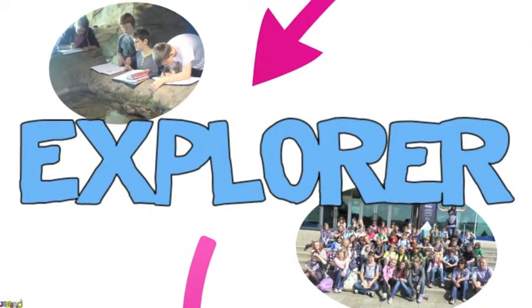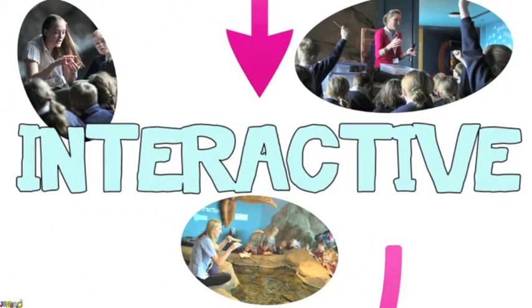Firstly, you can come on an explorer visit, where your group can view the exhibits of the aquarium at your leisure, or follow one of our explorer trails, which are available on this website. If you wish to be joined by one of our knowledgeable and trained Just Add H2O team, book your group for an interactive tour.